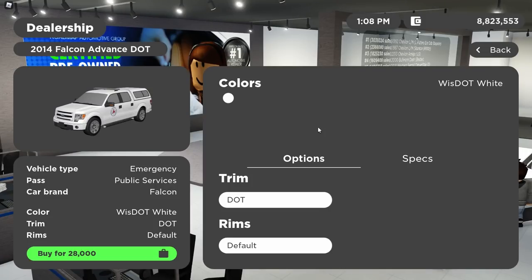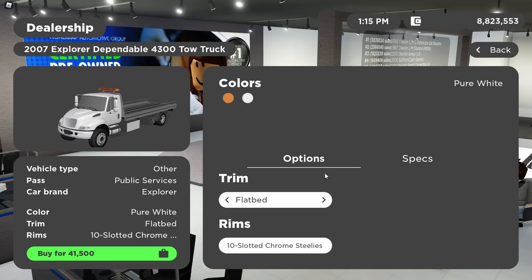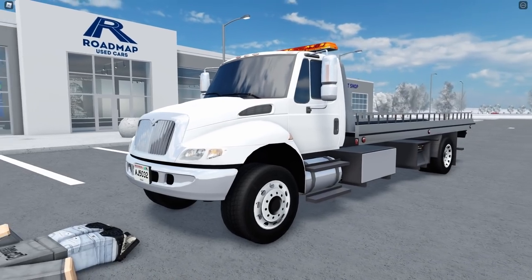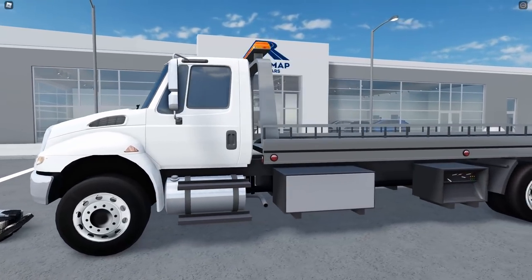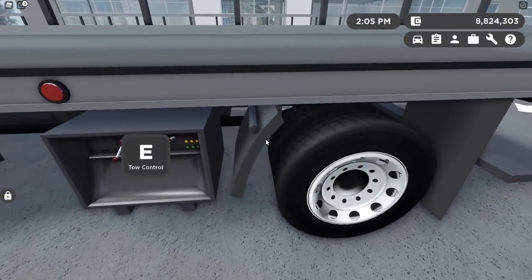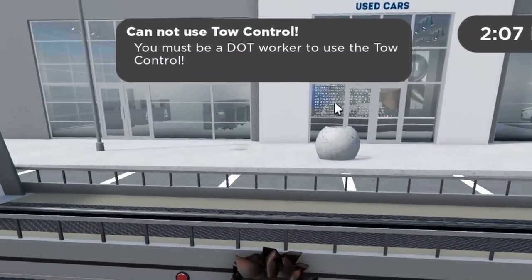Now for vehicles on the DOT team. There's a DOT F-150, which has been seen in some construction special roleplays before. Nice for roleplays, but of course what everyone's actually excited about is the tow truck itself. The tow truck has two trims — the DOT trim and a regular flatbed for other businesses, at $2,000 less. It's been highly refreshed with a ton of detail. You have to be on the DOT team to use the tow controls.